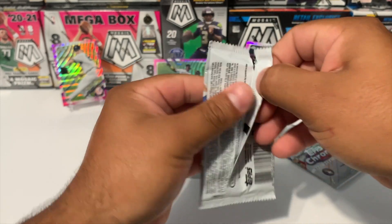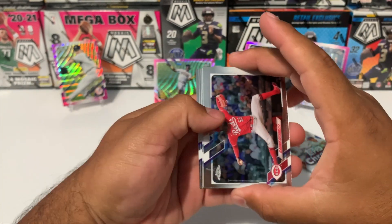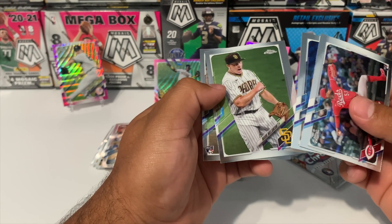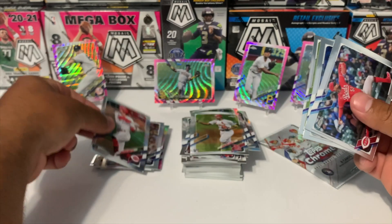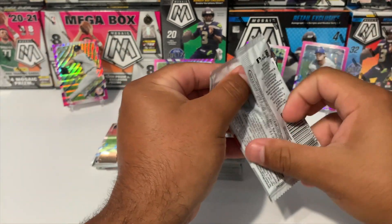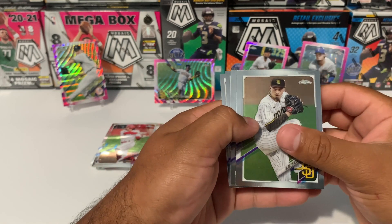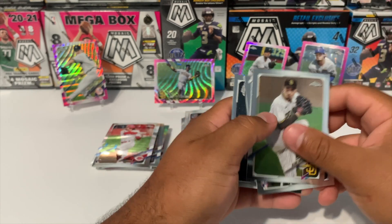Still looking for one of those big name rookies. Jonathan India — I see him right there — looks like it's going to be a base. We got Vladimir Gutierrez rookie, Jake Odorizzi, Mark Melancon, and Jonathan India base — and it's off-centered. We will take it. Last pack means there's a pink in here — no, there is no pink. They shorted us on a pink. Yermin Mercedes, Brian Garcia, and Aldous Garcia.